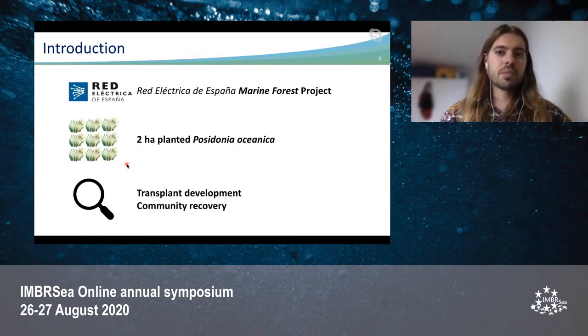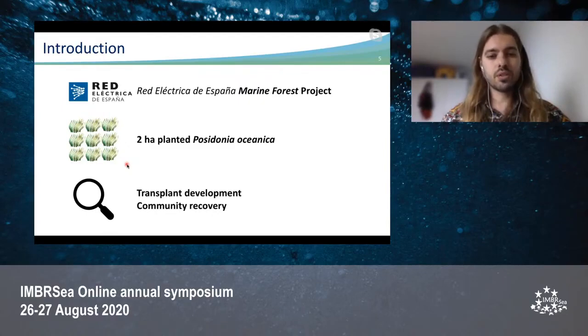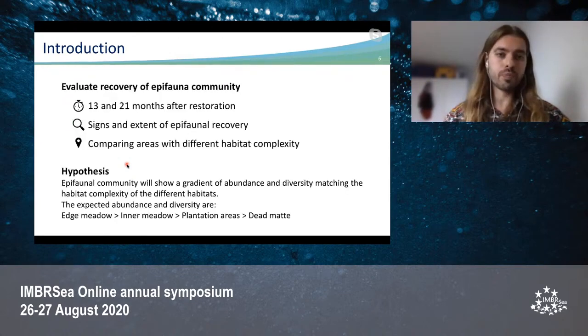Under the Red Eléctrica de España marine forest project, two hectares of Posidonia Oceanica has been replanted, and this replantation is now being monitored to follow up the development of the transplantation and the community recovery. In this study, we evaluate the recovery of the epifaunal community 13 and 21 months after the restoration, with the aim of looking for signs and the extent of epifaunal recovery, comparing five habitats with different habitat complexity.